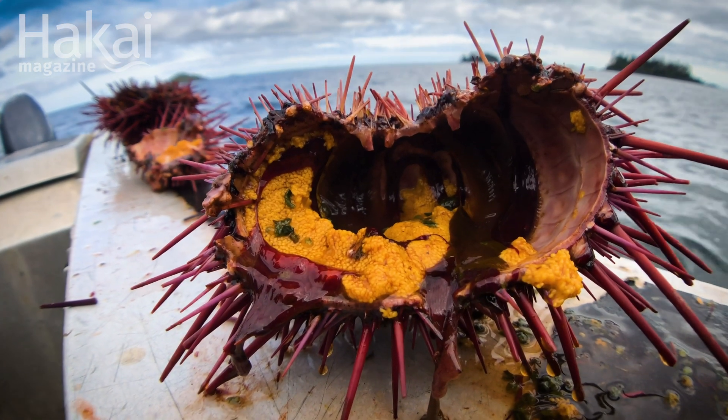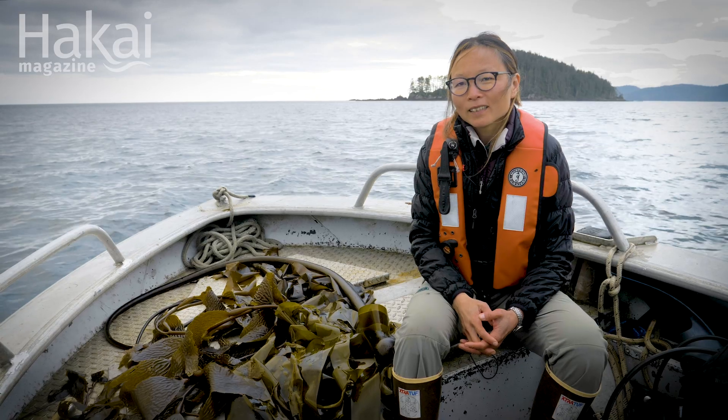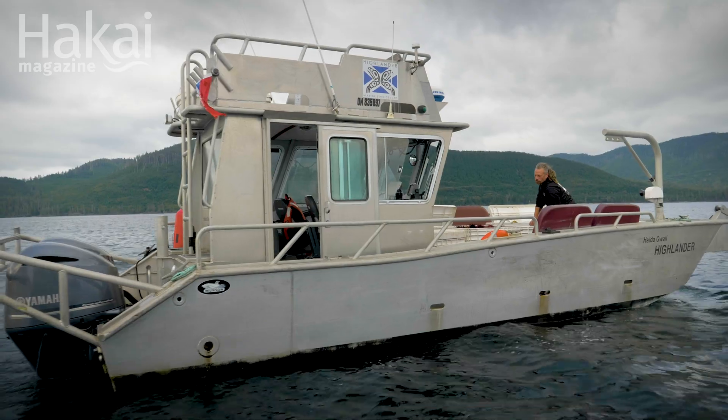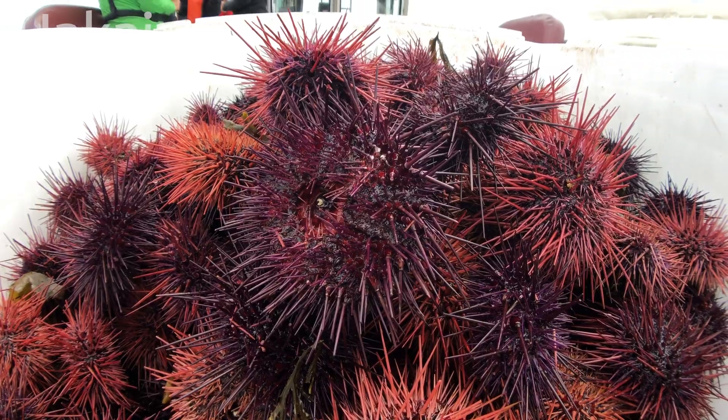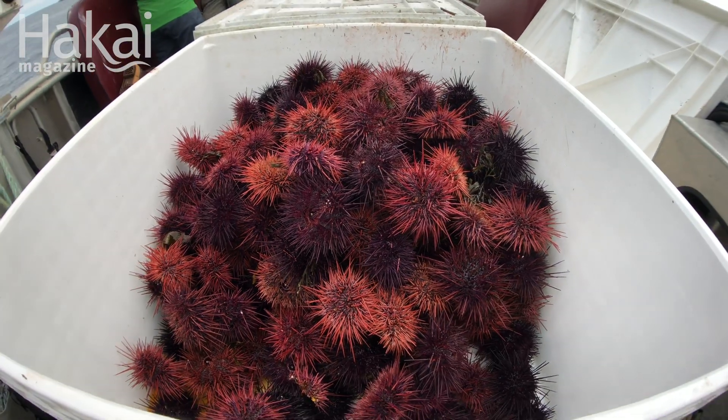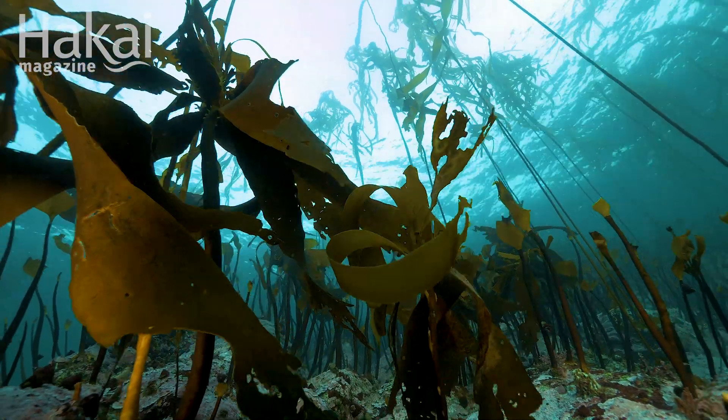Sea urchin is a traditional food for the Haida, and so part of our project is bringing that food into the community. There's a commercial boat working which is collecting them and putting them in totes to go back to the communities on Haida Gwaii for food.